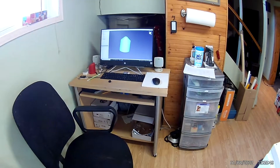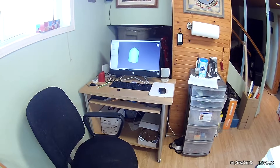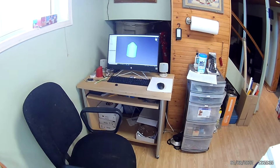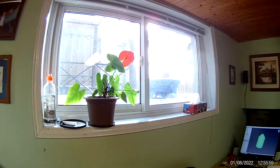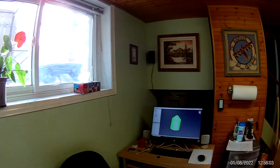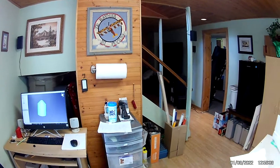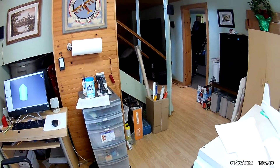And over here is my workstation for working with the 3D printer, so I can design things and slice them up. And a quick view — very bright outside my window. And that's it folks, hope you enjoyed it. Thank you.